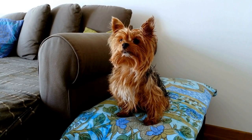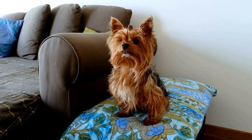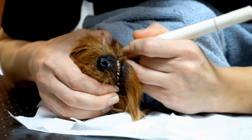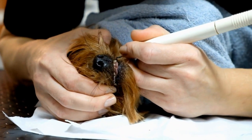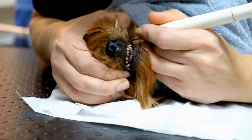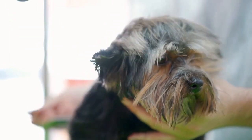4. Supervision is Crucial. Keeping a close eye on your Yorkshire Terrier puppy is essential during the house training process. Supervision allows you to catch your puppy in the act and redirect them to the designated toilet area outside before any accidents occur indoors. Consider using baby gates or leashing your puppy to ensure they remain in sight.